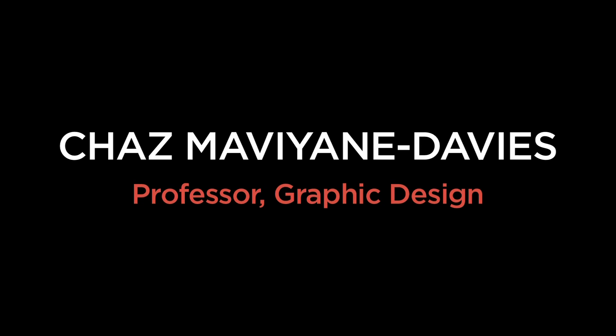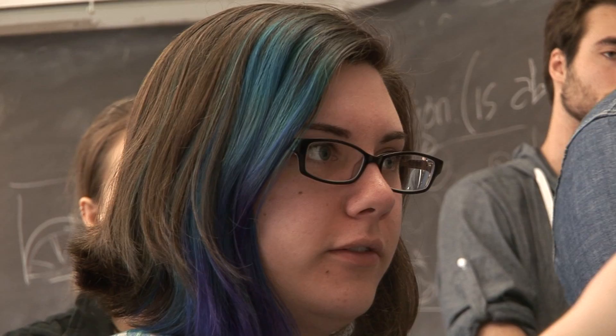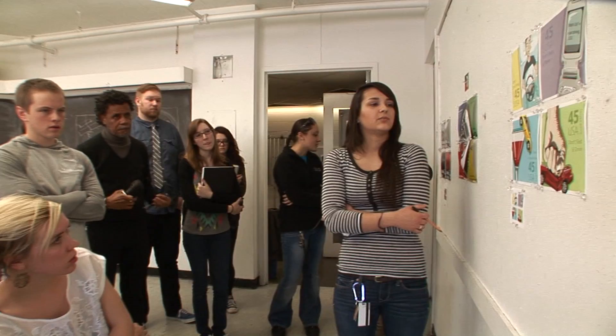Design is about possibilities. In the Graphic Design 1 class we tend to do applied projects of a sort, so that they get a real-world situation. The projects that we have at the moment are a series of stamps on road safety.